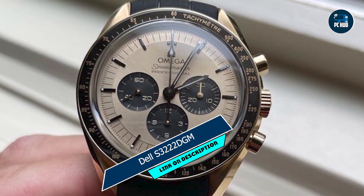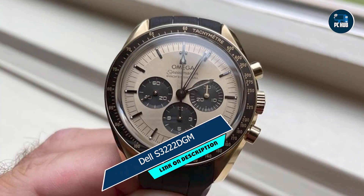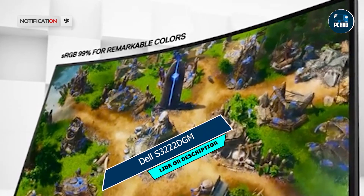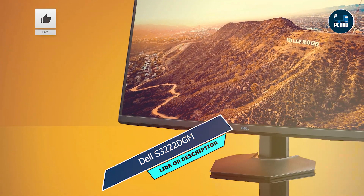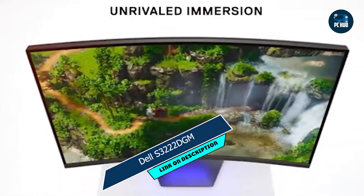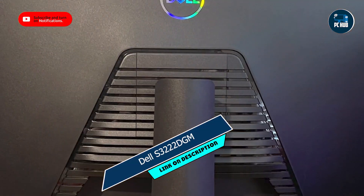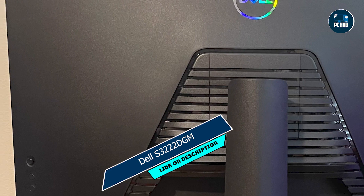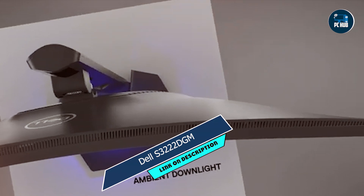Kicking off our list at number 1 is the Dell S32-22 DGM. This curved gaming monitor boasts a stunning 32-inch display, perfect for immersive gaming experiences. Equipped with a 144Hz refresh rate and AMD FreeSync Premium technology, the Dell S32-22 DGM delivers ultra-smooth gameplay with no tearing or stuttering. Its VA panel ensures rich colors and deep blacks, while the 1800R curvature enhances your field of view for maximum immersion.